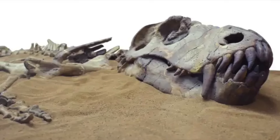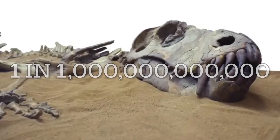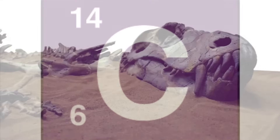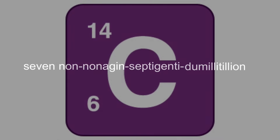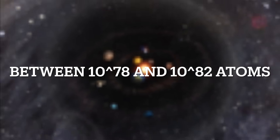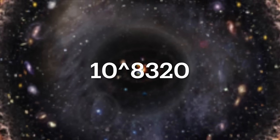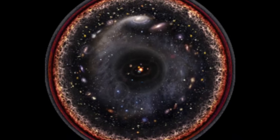When that carbon was first in the ground, you would find that for every trillion carbon atoms, one of them would be carbon-14. But now, after 159 million years, if we assume that there is no way for any new carbon-14 to get into your Lego plastic, you would need to dig through seven non-nonagen-septugenti-dumilitillian atoms of carbon just to find one that is carbon-14. And yes, non-nonagen-septugenti-dumilitillian is a real number — it is equal to 10 to the 8,400th power. For reference, a lot of scientists estimate the number of atoms in the observable universe to be 10 to the 80th. So basically, you'd need more or less 10 to the 8,320 observable universes full of just Lego to find a single atom of carbon-14.